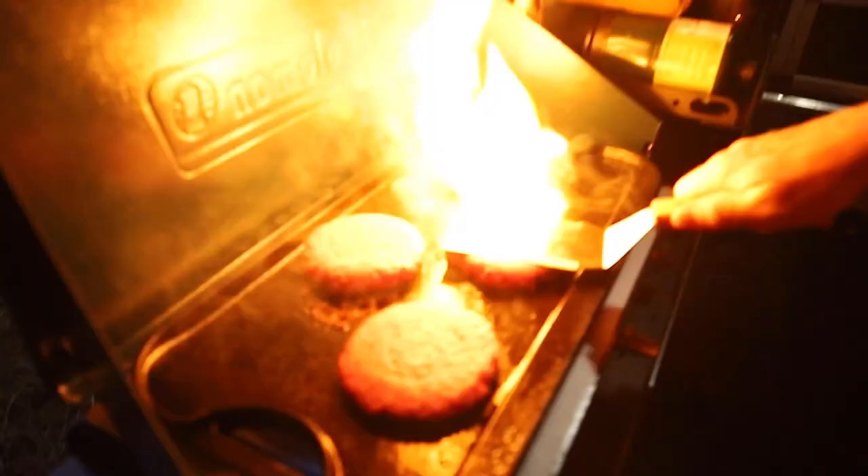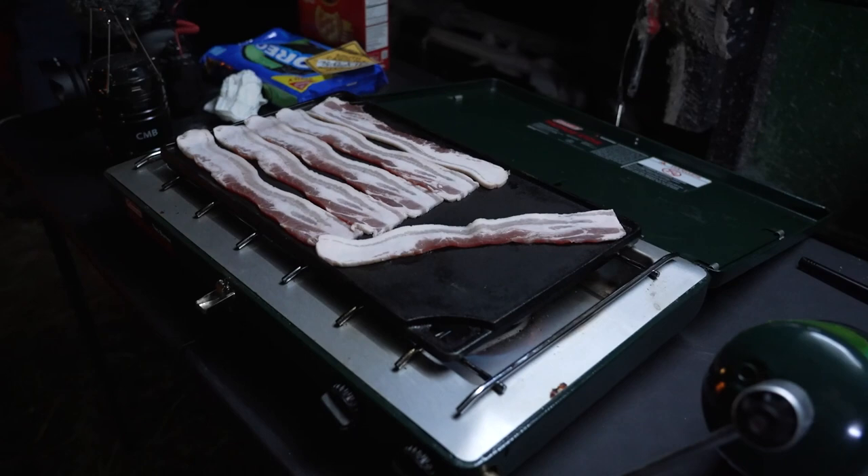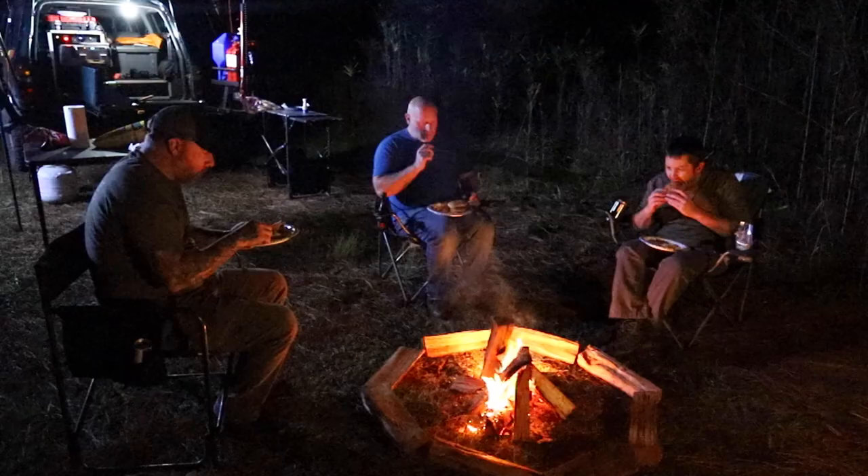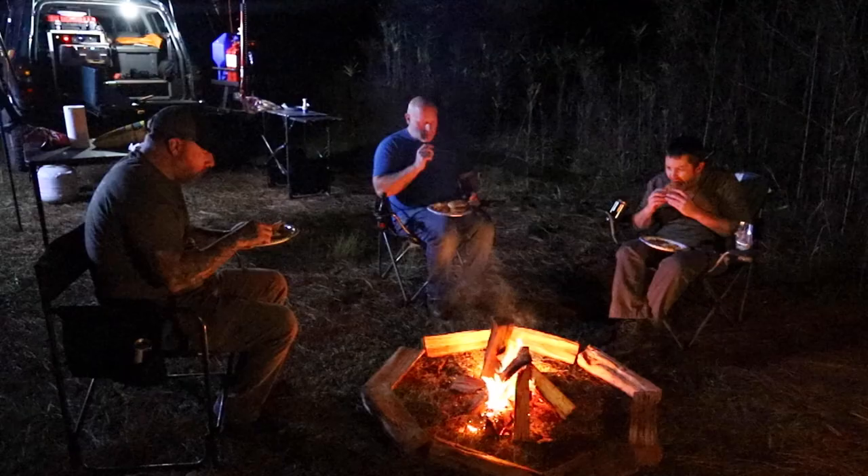Having found our campsite for the night, we set up camp and started working on dinner. We had no way of knowing then, but tomorrow would be way more epic.